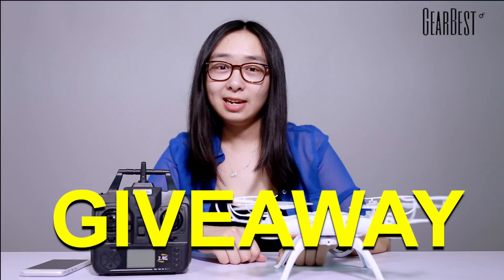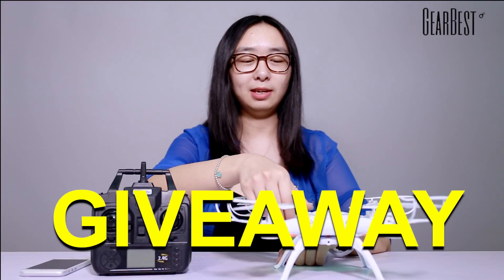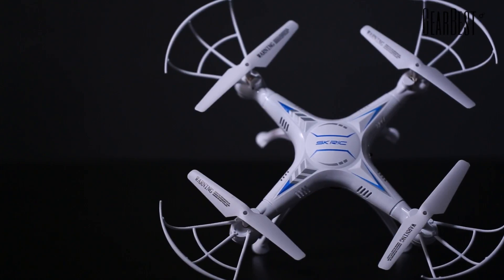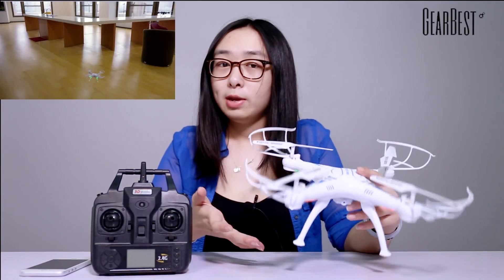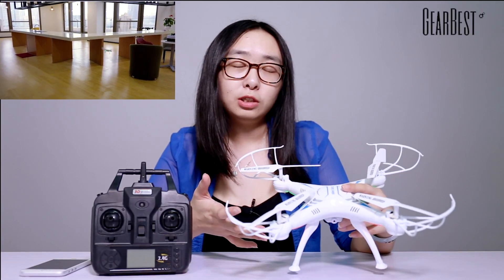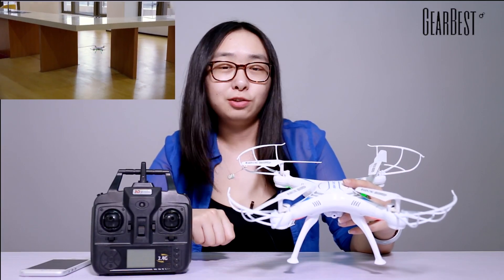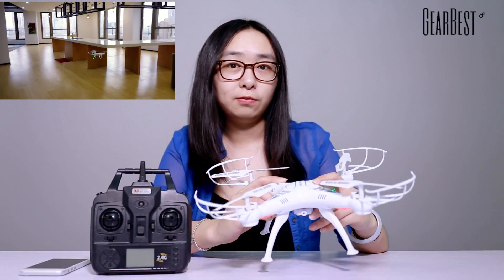Hey guys, it's GearBest. Today is another giveaway time. Look at this — this is our SKRC-Q16 quadcopter. We have made a video for it before, so you can click the link here or you can check it on the GearBest YouTube channel to check the video of this great product.